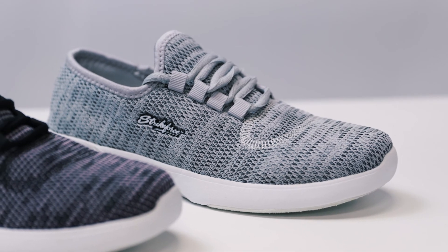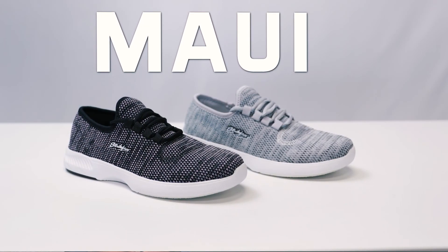The Maui is a great choice for any bowler looking to make a statement on the lanes.